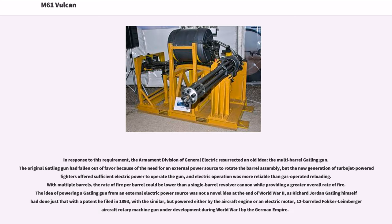In response to this requirement, the Armament Division of General Electric resurrected an old idea: the multi-barrel Gatling gun. The original Gatling gun had fallen out of favor because of the need for an external power source to rotate the barrel assembly, but the new generation of turbojet-powered fighters offered sufficient electric power to operate the gun, and electric operation was more reliable than gas-operated reloading. With multiple barrels, the rate of fire per barrel could be lower than a single-barrel revolver cannon while providing a greater overall rate of fire. The idea was not novel, as Richard Jordan Gatling himself had filed a patent in 1893, with a similar 12-barreled powered rotary design also under development during World War I by the German Empire.